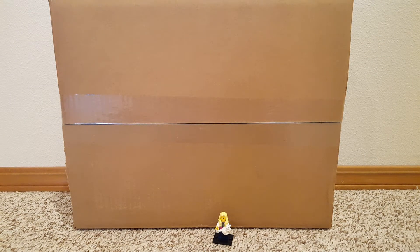Hi guys! Today I have a Lego haul from the Lego store online. So let's open this up and see what I got.